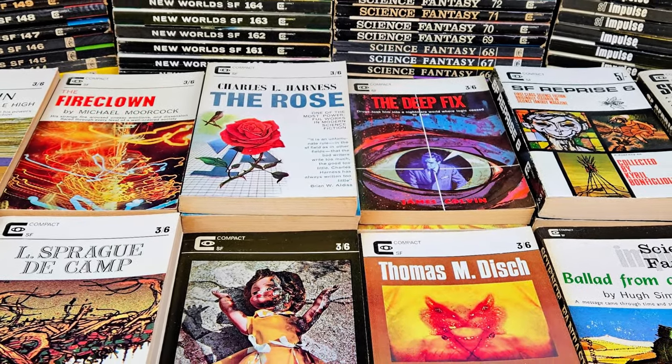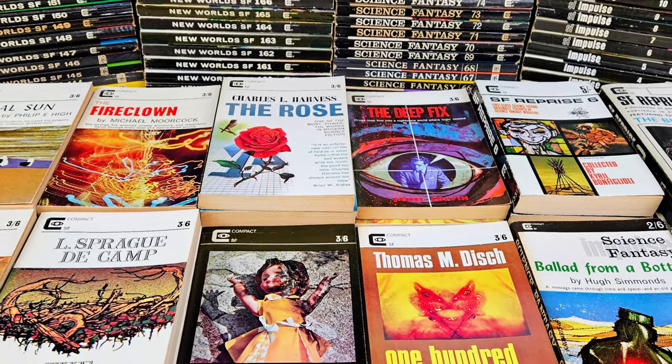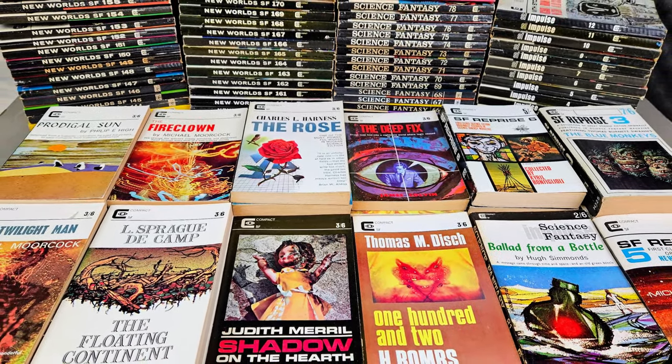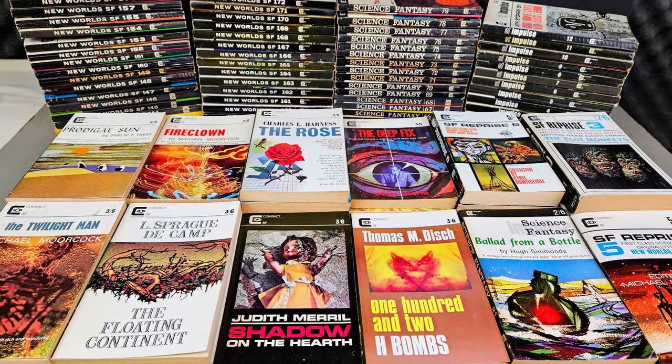Hello and welcome to today's video. This time we're going to be taking a look through my collection of compact books, particularly compact SF paperbacks. So sit back, relax, and let's take a look.